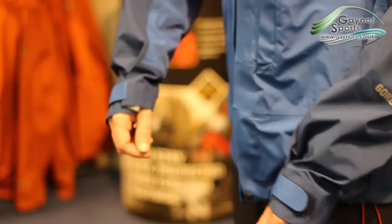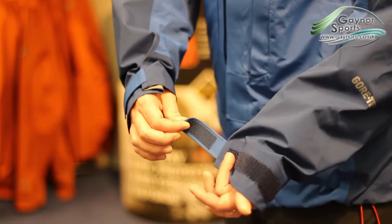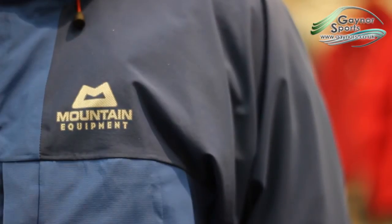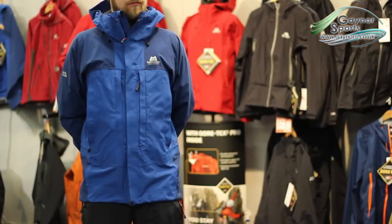The sleeves are a good length and articulated, and feature velcro cuffs to adjust them. A solid, reliable jacket — the Conga won't let you down.